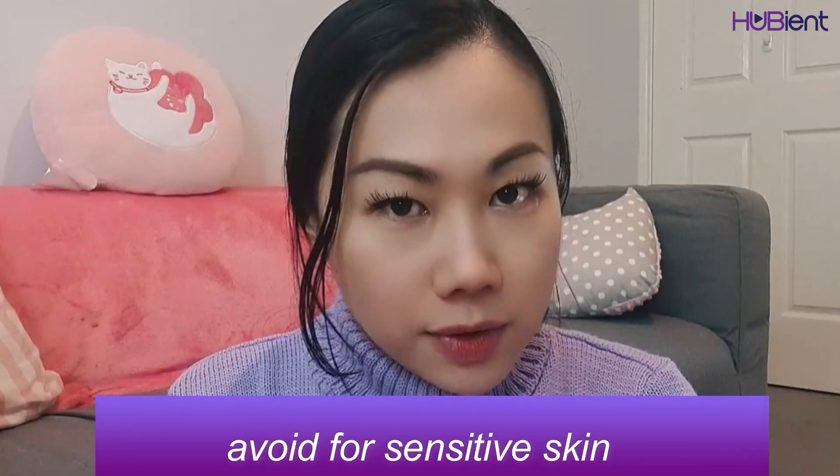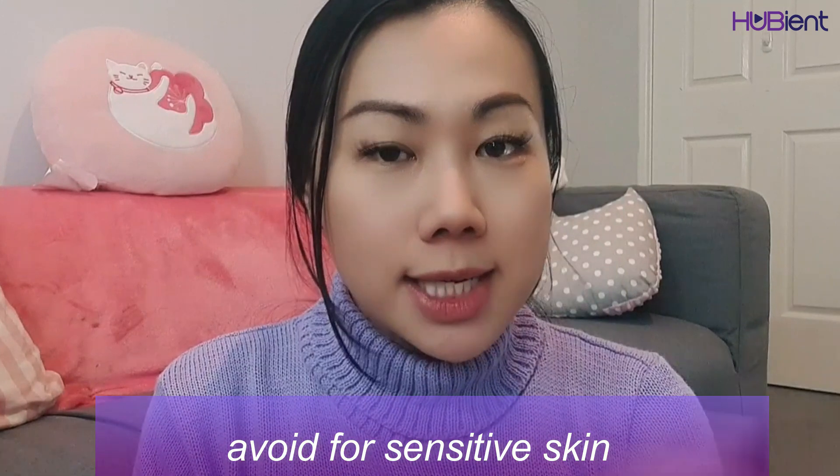It is very important to not jump straight into a high percentage, especially if you have sensitive skin. I would recommend starting with something like The Ordinary Glycolic Acid Toning Solution, which is only 7% glycolic acid. It's a toner, so every night after you cleanse your skin, you should tone your face anyway. Instead of using a normal toner, every two or three nights replace it with something that has glycolic acid in it — don't use it every night, especially if you have sensitive skin.